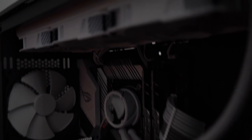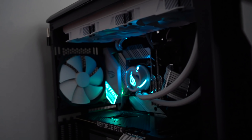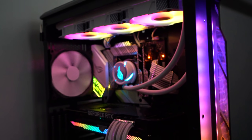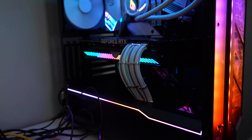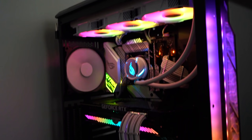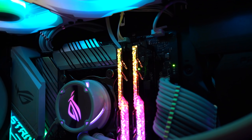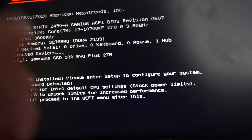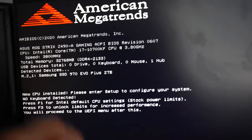Moment of truth — let me go ahead and turn this on. Let's hope for the best. Please post, please post, please...